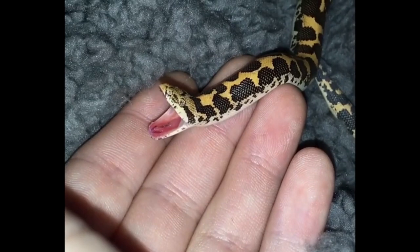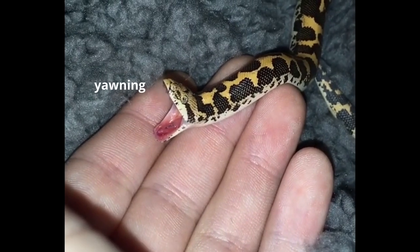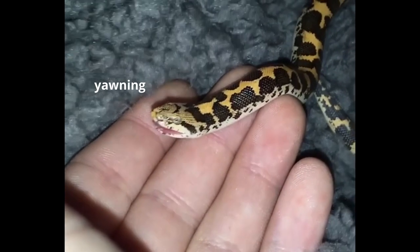Check out this cute little snake. Look at this nonsense.